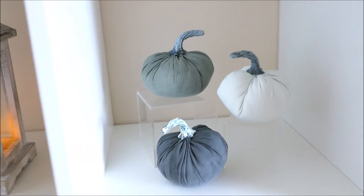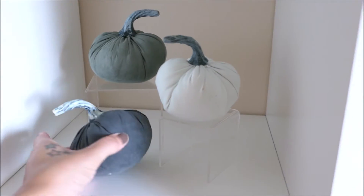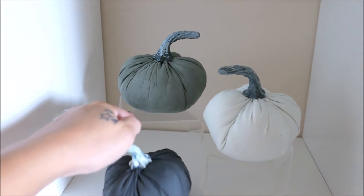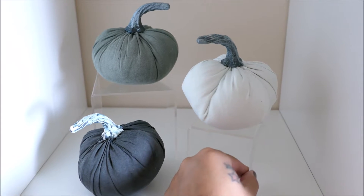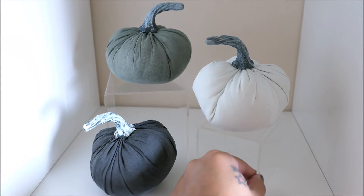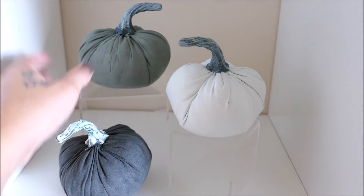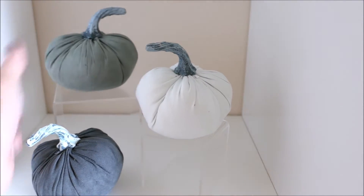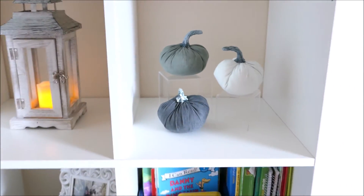And then I picked up these three pumpkins at the Target dollar spot — they were each a dollar. And I put them on top of these cute little stands that I actually use for when I do like a sweets table or a candy buffet. I thought it would be cute to put these pumpkins on top of the stands and display them in that little cubicle right there.